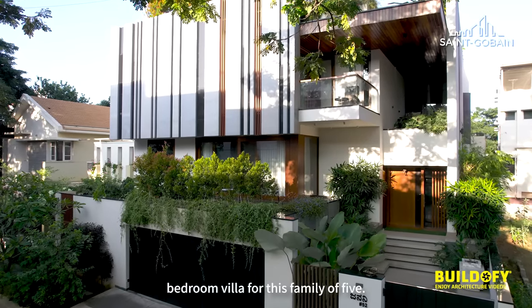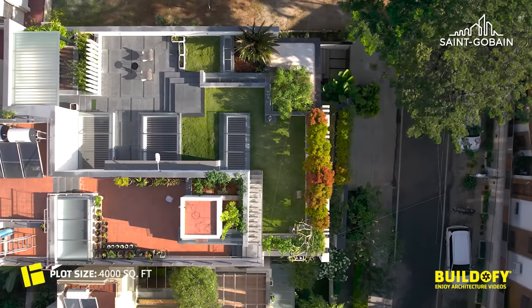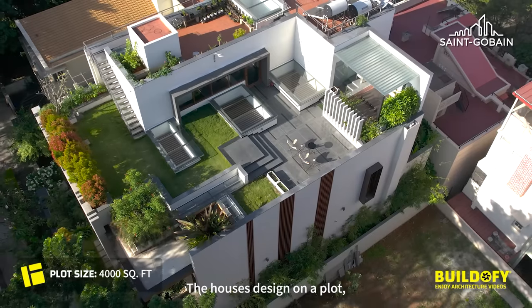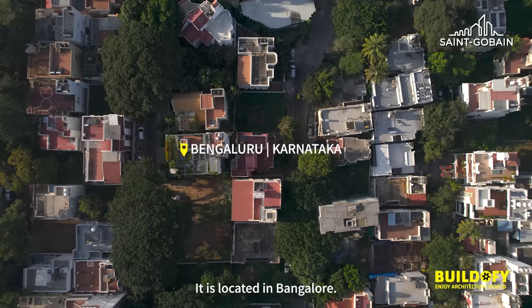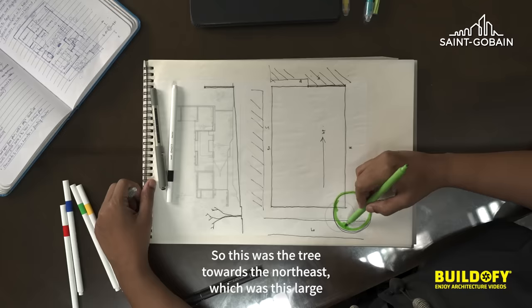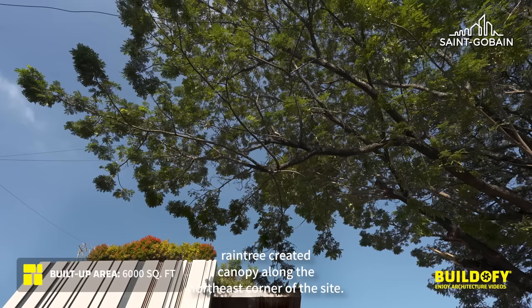We designed this four-bedroom villa for a family of five. The house is designed on a plot of approximately 4,000 square feet, located in Bangalore. There was a large rain tree towards the northeast which created a canopy along the northeast corner of the site.